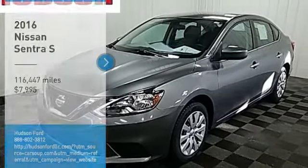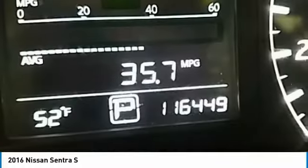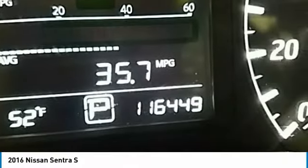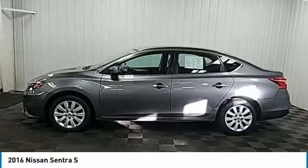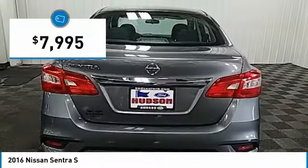Come test drive the 2016 Sentra. With its spacious and versatile interior and stellar fuel efficiency, the Nissan Sentra is the obvious choice for anyone who wants to enjoy a stylish and comfortable ride and is priced below $10,000.